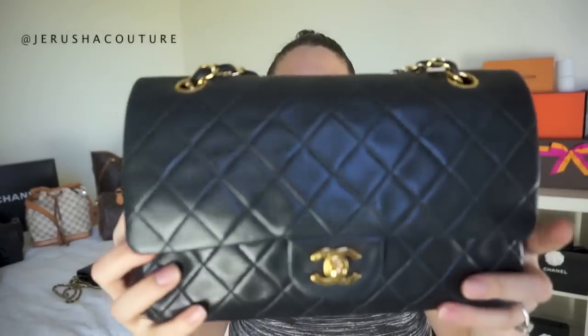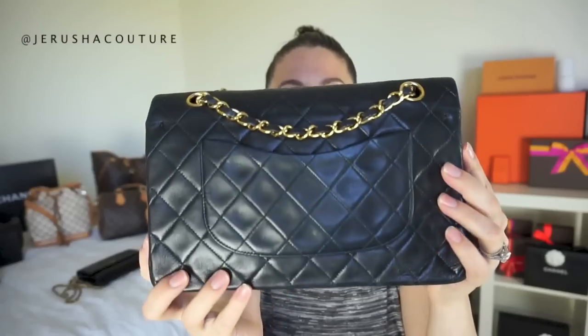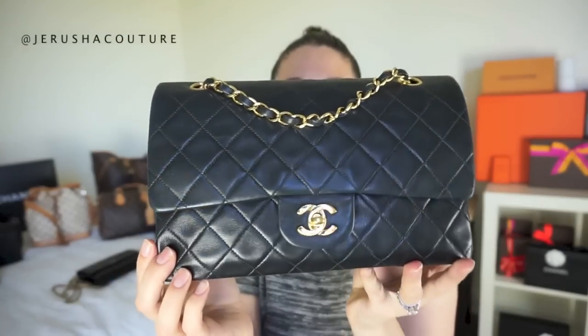This is my vintage classic double flap in lambskin leather with 18-karat gold hardware. This was my very first Chanel bag, purchased from the eBay seller Atlantis Tokyo, a Japan consignment store — their items are in such prime condition. I've thought about parting with it but it just didn't go through, and maybe it was meant to be. Honestly though, I never reach for it — the double flap doesn't really work for my lifestyle.